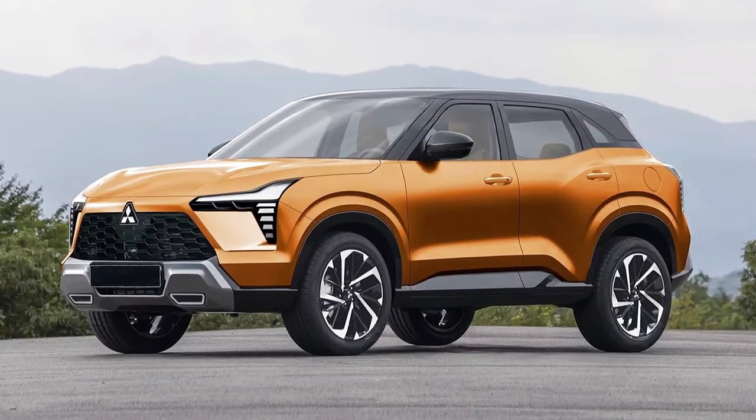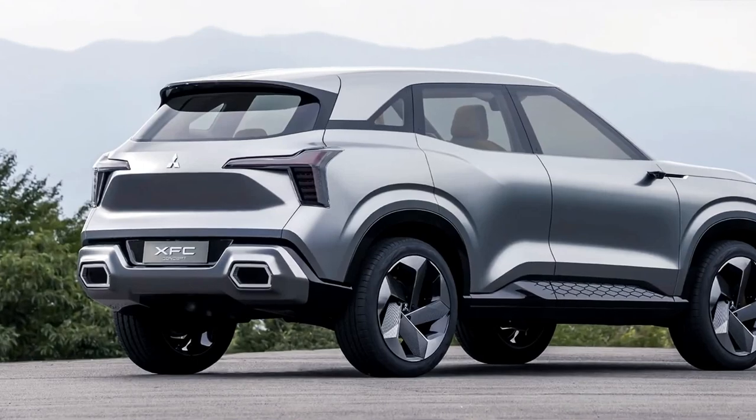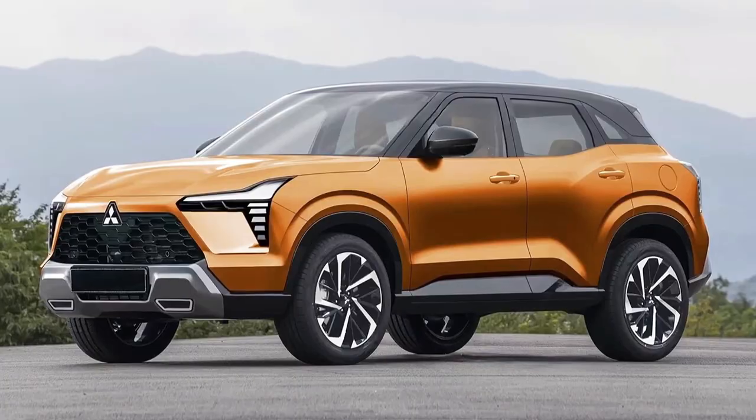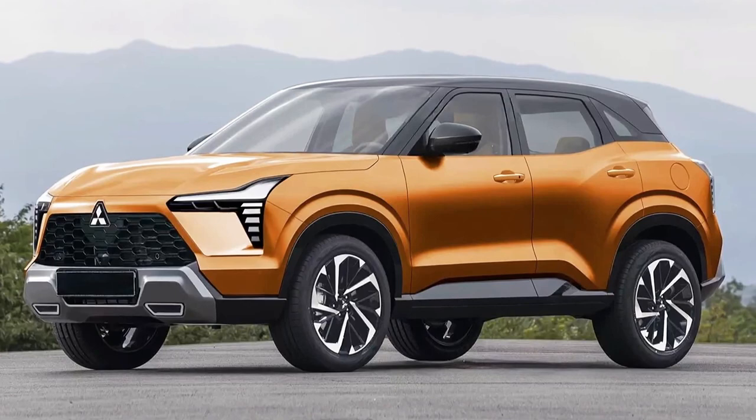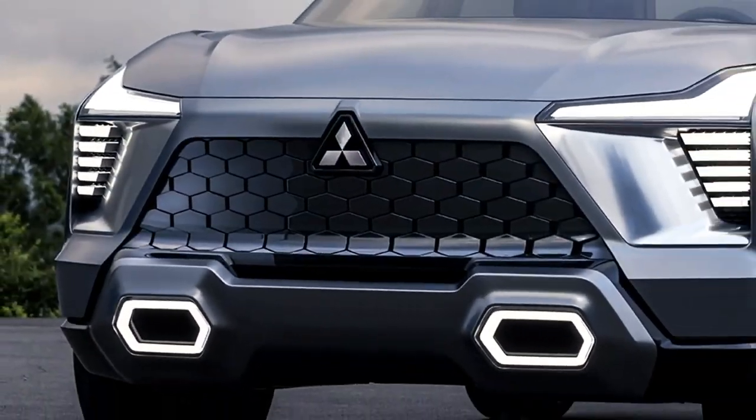Based on the XFC concept, expect high ground clearance and four drive modes: Normal, Wet, Gravel, and Mud. Mitsubishi has also confirmed a collaboration with Yamaha Corporation on the new model's dynamic sound Yamaha Premium Audio system.